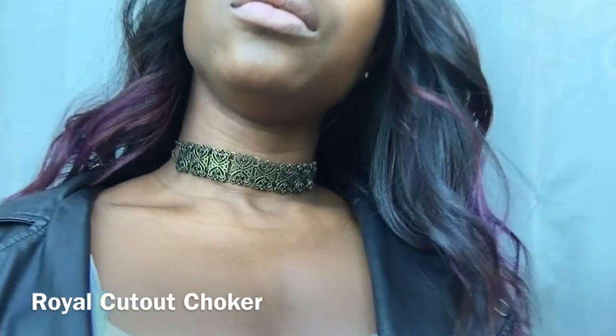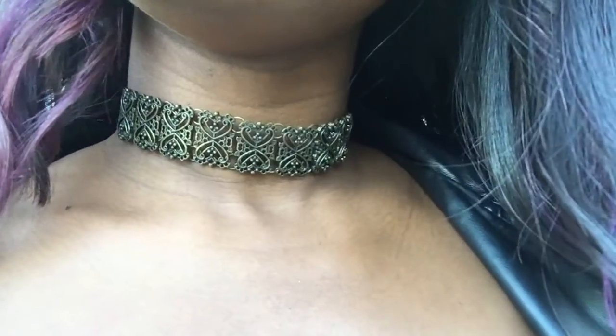Last but certainly not least, this is one of my first chokers and it's one of those pieces to dress your outfit up. Wear it just like how I'm wearing it here — with a great top and a leather jacket — and you'll be set.